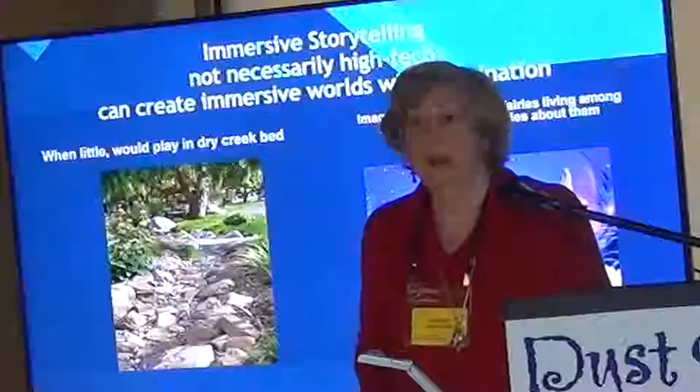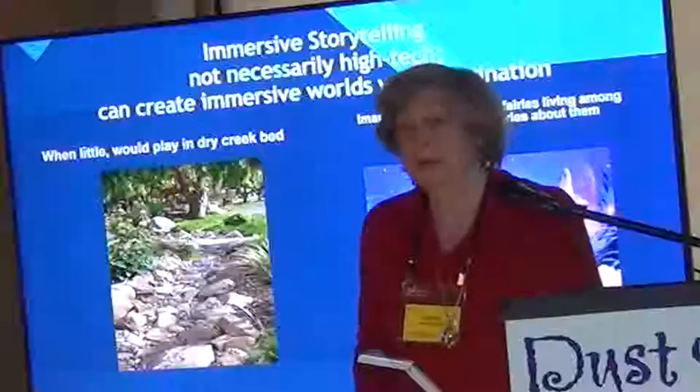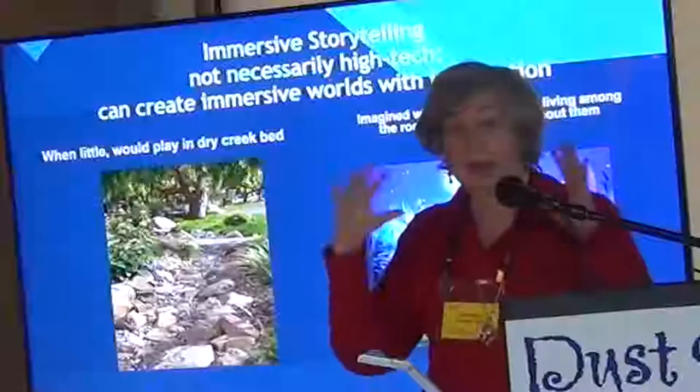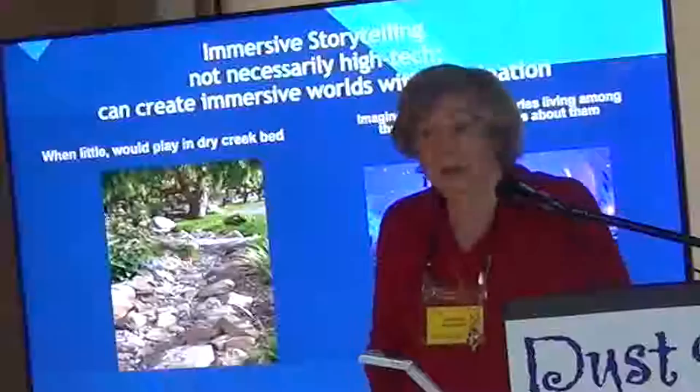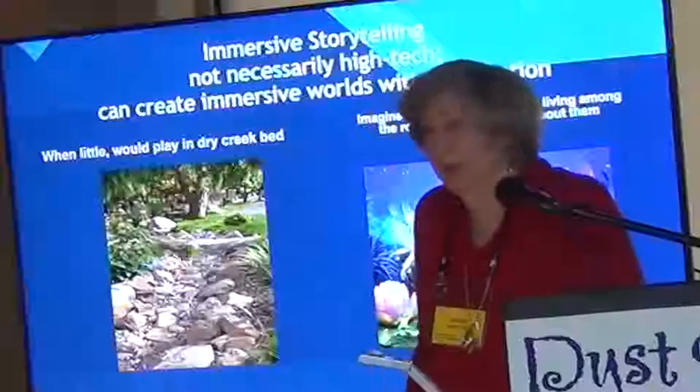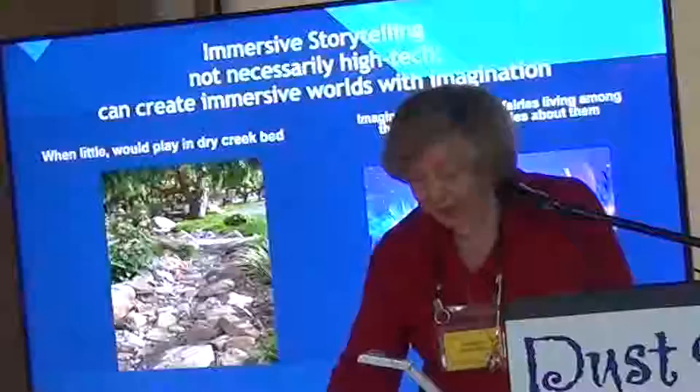As I said earlier, they're not necessarily high-tech. When I was about six years old I created my own immersive story. We lived in a house that had a dry creek bed running along the side of it with high walls, and I'd go down into the creek bed and imagine a whole world populated by elves, fairies, gnomes, and trolls. I couldn't wait to get out of bed in the morning to go play with these characters I had created — although you couldn't really see them, in my head they were very much alive.